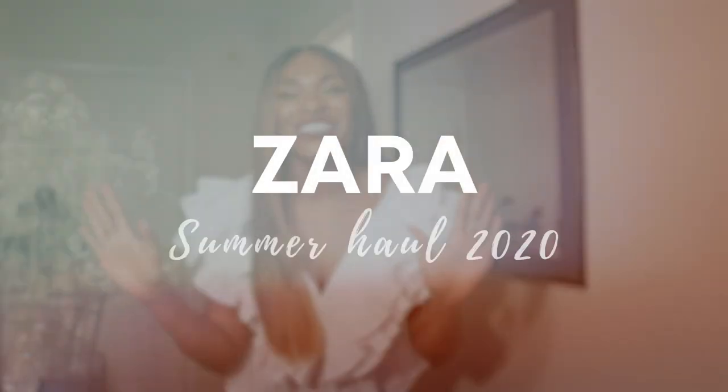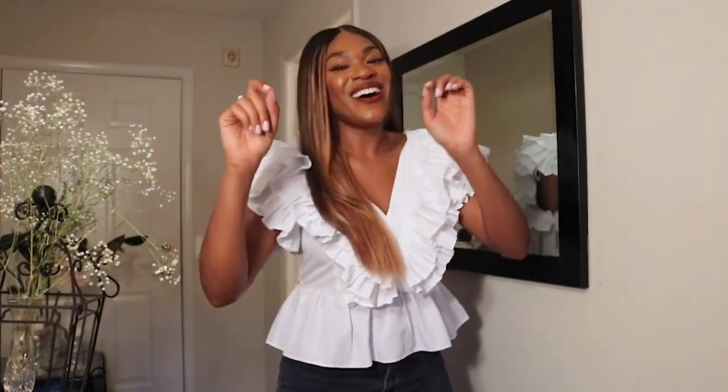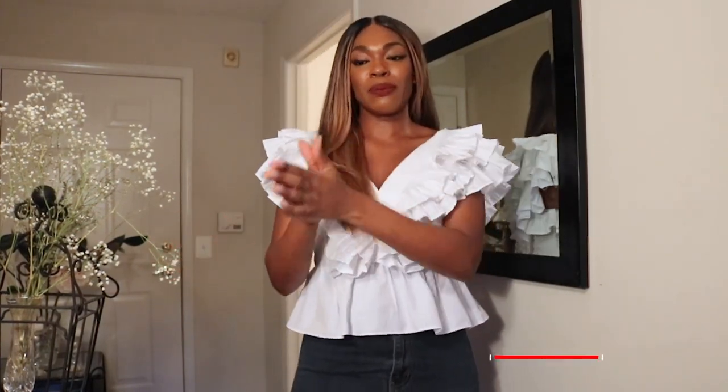Hey guys, welcome back to my channel. My name is Chrissy. I make videos on beauty, faith, and lifestyle. Today's video is going to be a Zara haul. We've got so many cute outfits from Zara. I'm so excited to try them on for you guys. This is part of their spring/summer collection. I'm actually going to break this video up into two separate parts, so make sure you guys subscribe so you don't miss out on the fun. Without further ado, let's jump into the video.